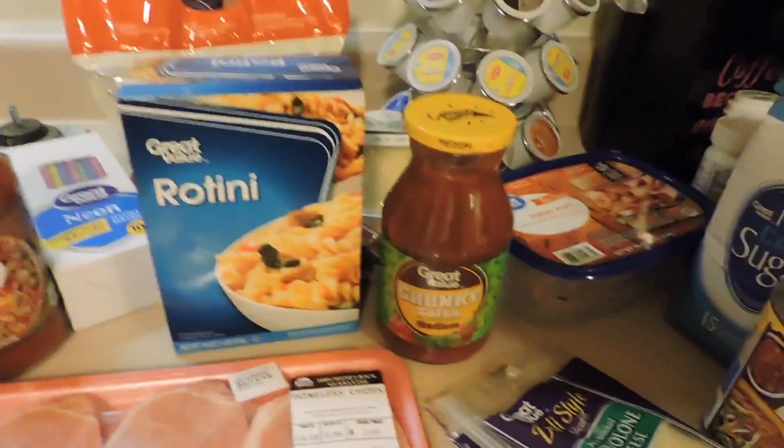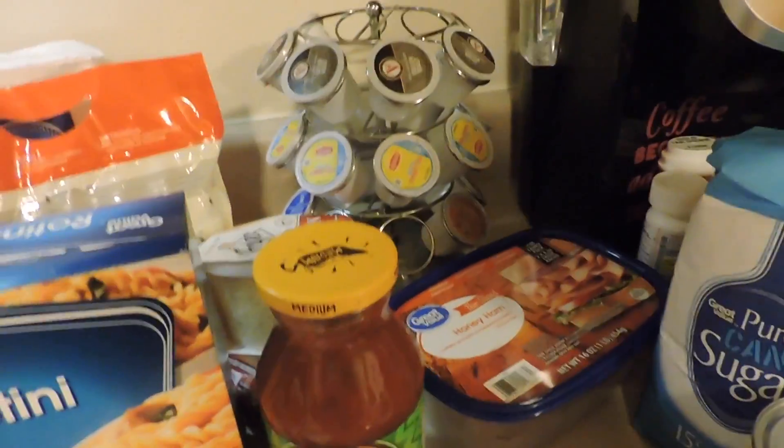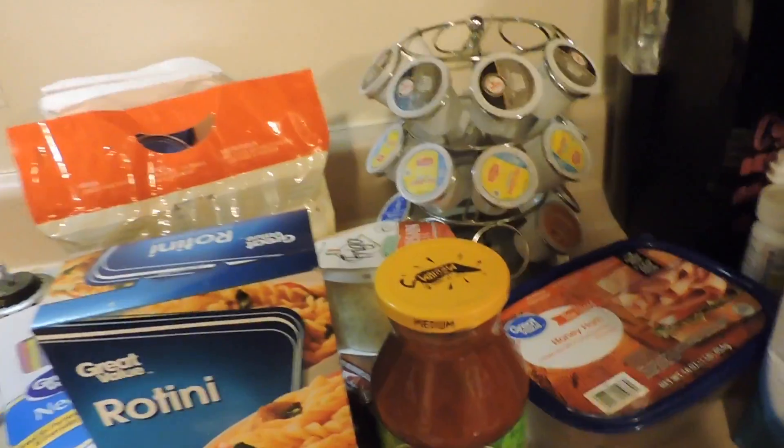Hi everyone, welcome to my pretty small grocery haul, but it was still like a hundred bucks. That's because we had to get some laundry detergent and paper towels, but luckily we should not be buying any more laundry detergent until we go to Germany. As you can tell, this is a Walmart grocery haul.